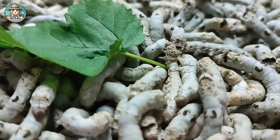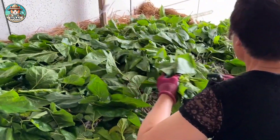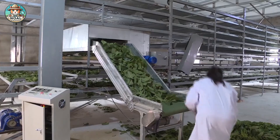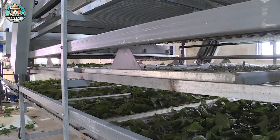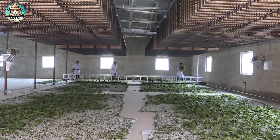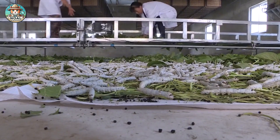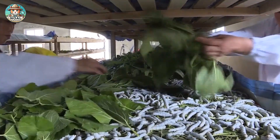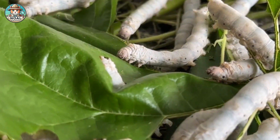Silkworms need to be fed continuously and regularly. In small-scale silkworm farming, feeding is still done manually, where farmers carefully hand-feed the silkworms with mulberry leaves. However, in large-scale production, modern machinery and automated systems are used to distribute mulberry leaves efficiently, ensuring the silkworms receive consistent nutrition while saving time and labor.